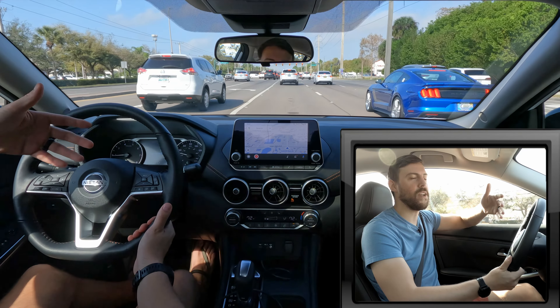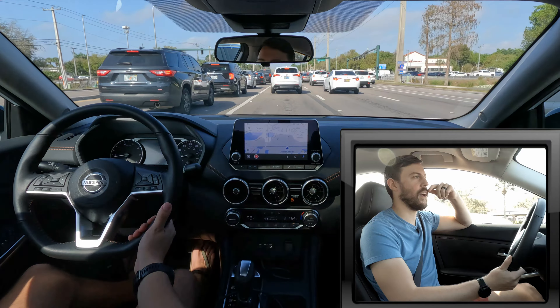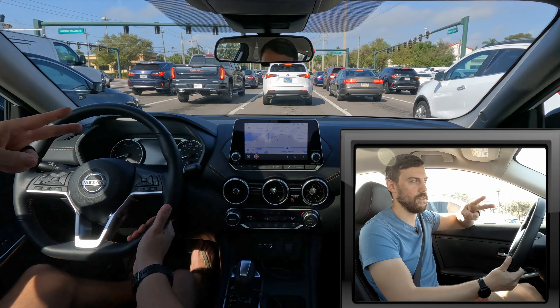What additional questions might you have about the Sentra? Put them down below. If you enjoyed today's video, definitely hit the like button and subscribe. For more Nissan content, I will be giving you more. I'll check you in the next video. Thank you so much for watching, and as always, peace out.